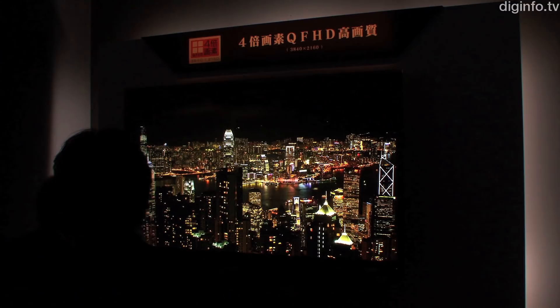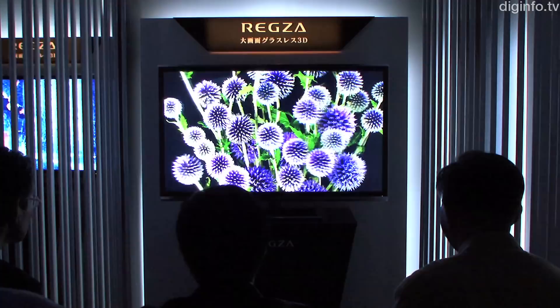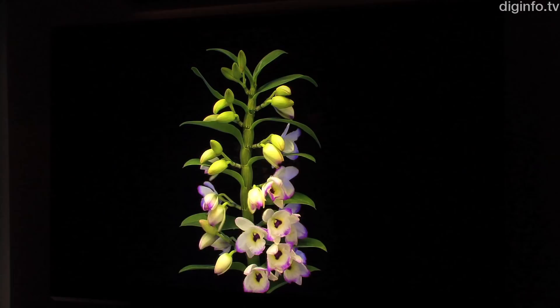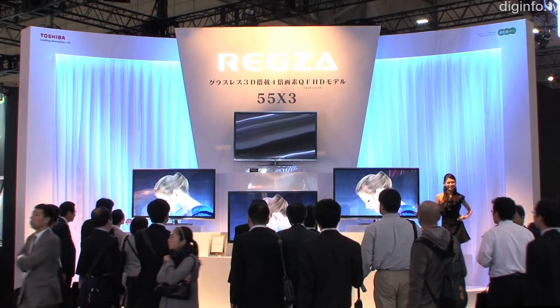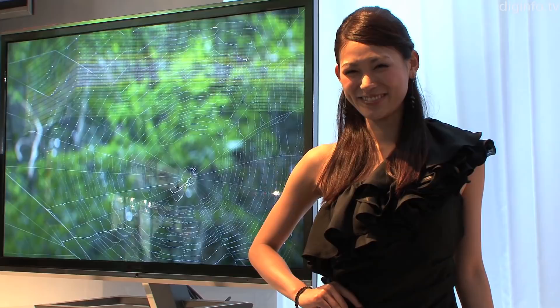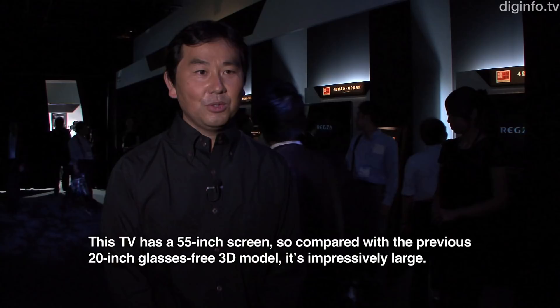Toshiba has unveiled its flagship model in the REGZA series. This new model features a 4K 2D display with four times the resolution of Full HD, as well as supporting glasses-free 3D. This will usher in the era of 4K TVs in the consumer market, and it will be released in Japan in mid-December 2011.